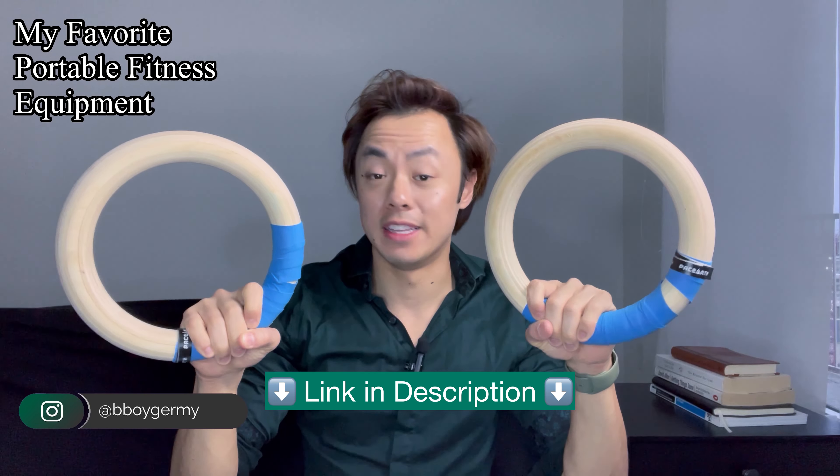If I could bring only one set of fitness equipment with me on my travels, it would be this pair of gymnastics rings. And that's exactly what I did. As a calisthenics athlete of almost five years now, gymnastics rings are still my favorite piece of fitness equipment.